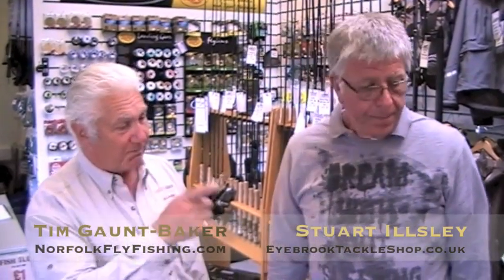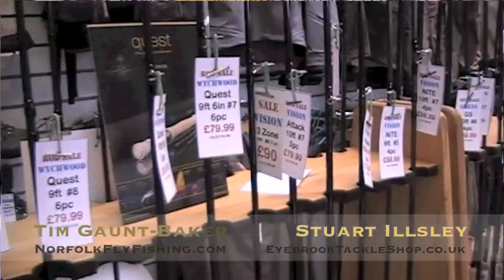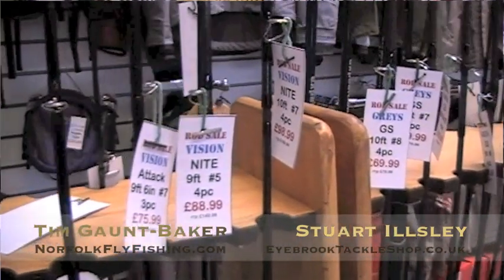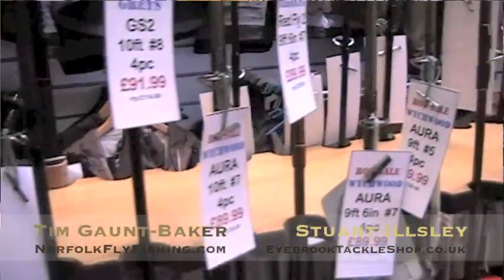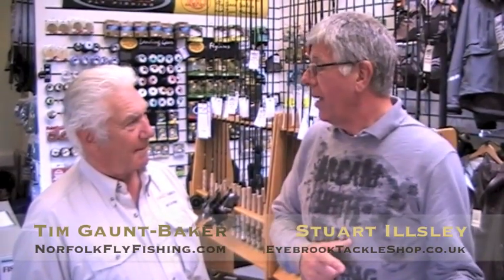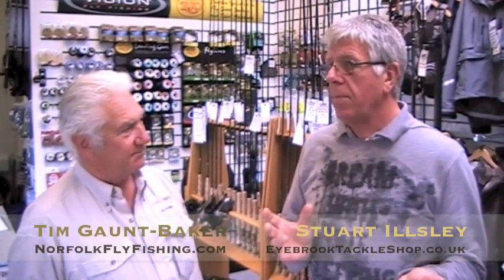What's the most popular size rod you sell here? The most popular for the average reservoir angler will be 9 foot 6 for a 7 weight — that is where we start. Now if it's a big guy with a lot of muscle, we might look at a 10 foot for an 8 weight, but that would be very rare. At the bottom end, a 9 foot 6 weight for a lady, or even an 8 foot 6 for a 5 weight — perfectly ideal to get them started without being oppressive, but at the same time you don't want to be selling something that's not going to work.